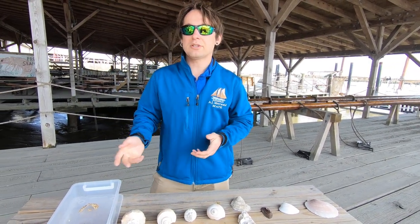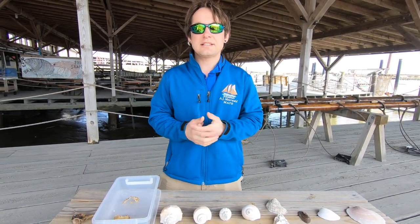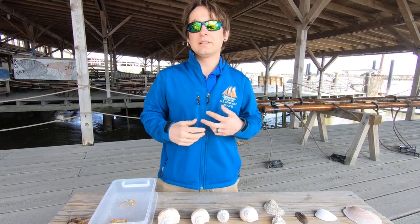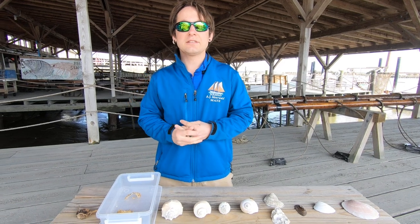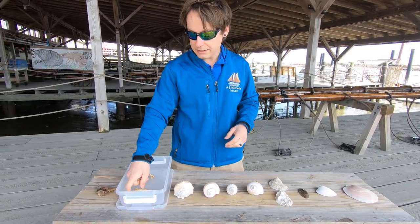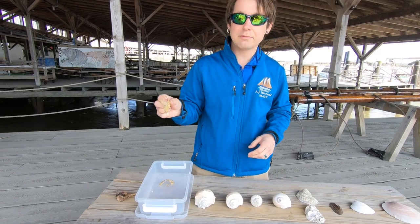These animals make their shells out of chitin, which is the same material as your fingernails, and therefore it decomposes pretty quickly and doesn't typically leave behind seashells like you would find on the beach. And if you take them home, as you can see, they tend to fall apart.